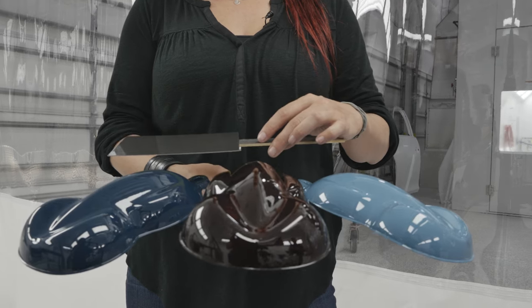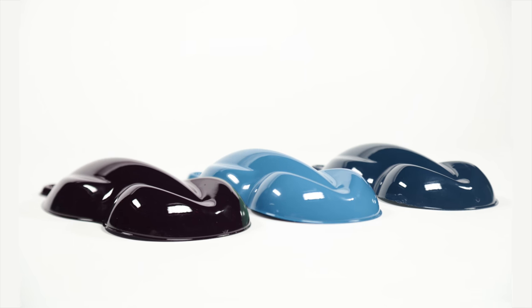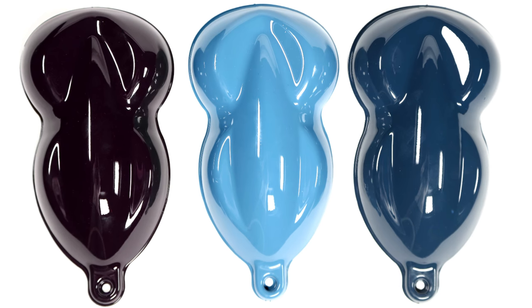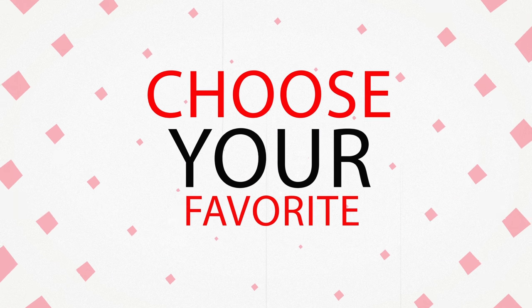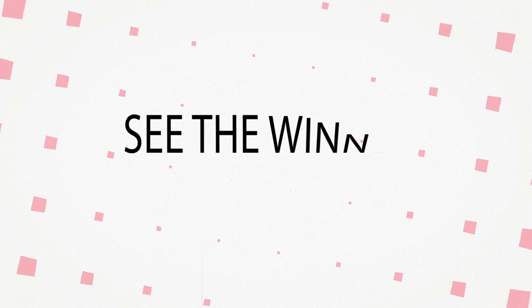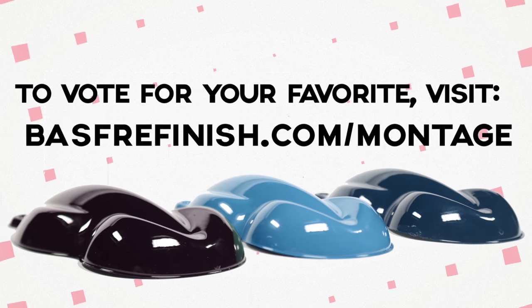We're going with a satin gray for our accent on each of them. I love the way this pops. The purple is stunning, the teal is just a beautiful color. I don't know that I can make this decision — I need your help, seriously. It looks like you guys are going to decide what color I'm going to paint on this truck. Go to BASFrefinish.com/montage to vote for your favorite. The truck and the color will be revealed live on opening day at SEMA 2017.